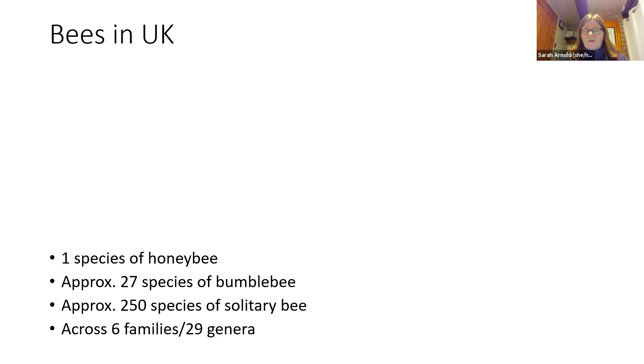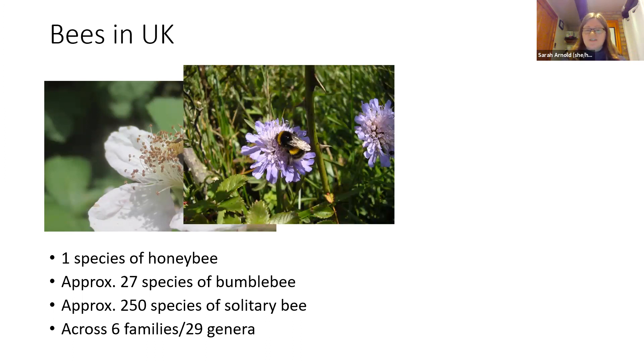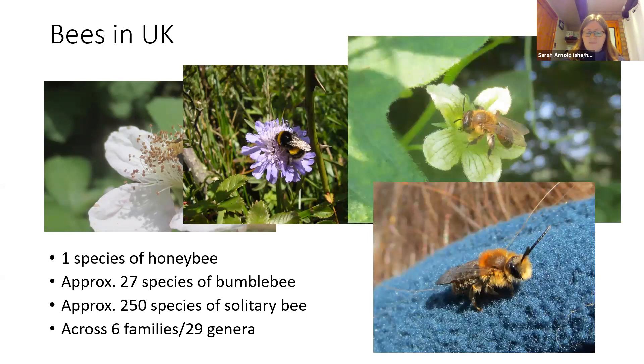A lot of people when we say bees immediately think of the honeybee, but in the UK we've got one species of honeybee, somewhere around 27 species of bumblebee depending on which ones you count as extinct or still here, and the vast majority of bee species are the approximately 250 species of solitary bee. These are hugely diverse in size, in ecology, in characteristics, spread across six different families and 29 genera in total. So really we should be thinking about those wonderful solitary bees as well as the social bees.